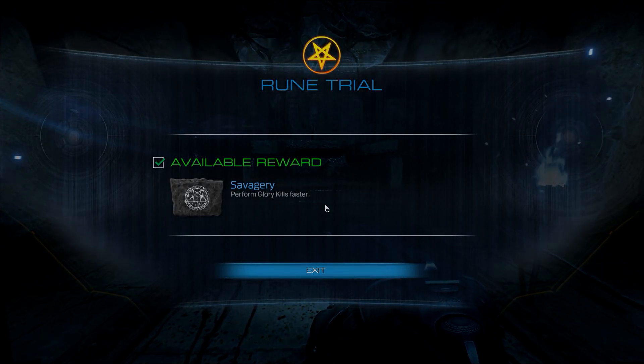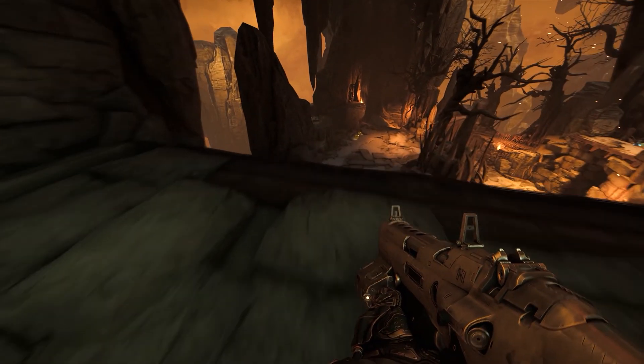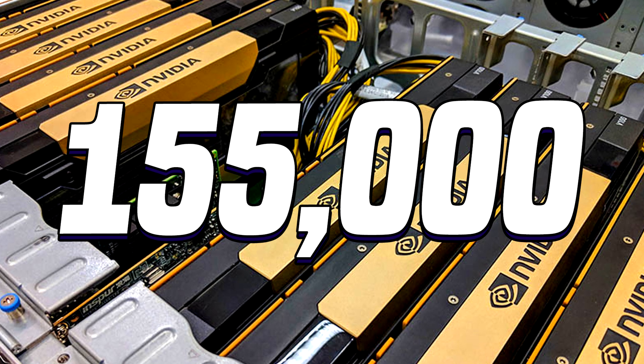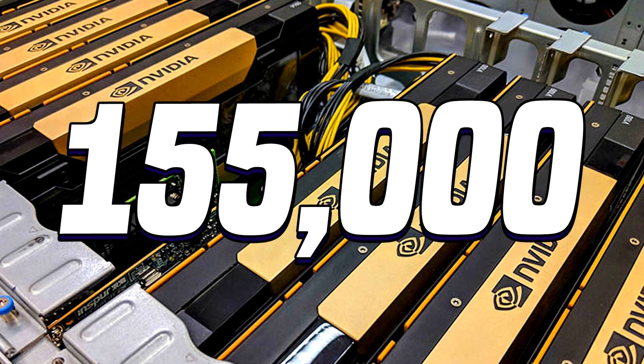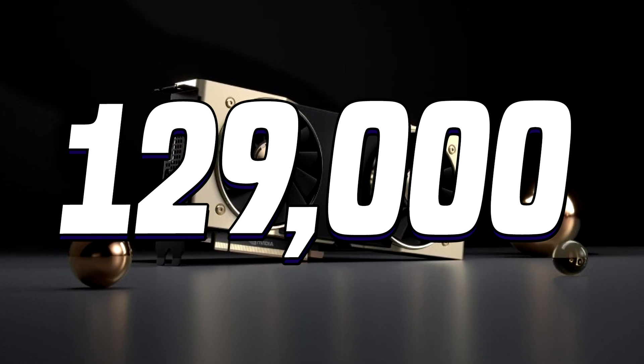Those numbers can be compared to the Tesla V100 and the Titan RTX, where the Tesla V100 scores around 155,000 points and the Titan RTX scores around 129,000 points respectively.